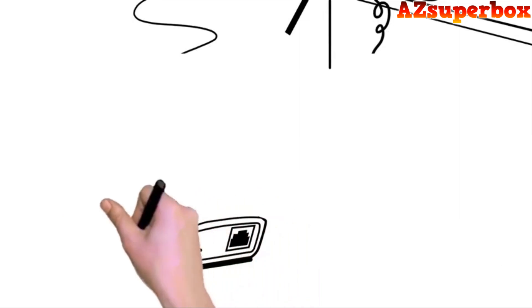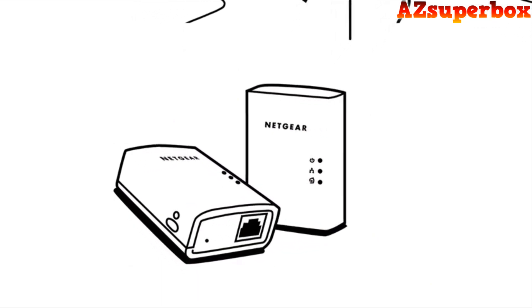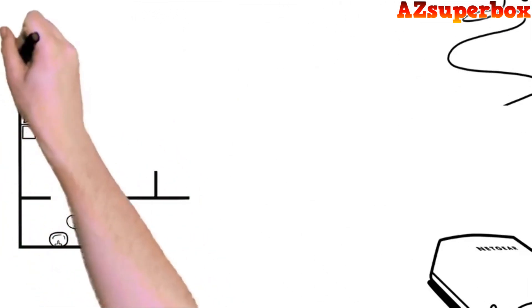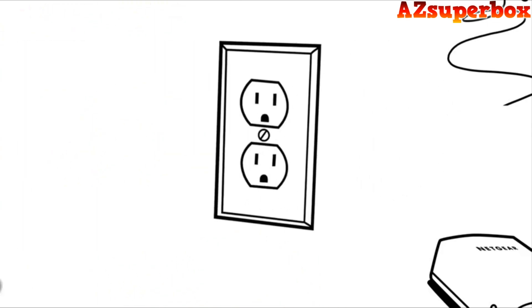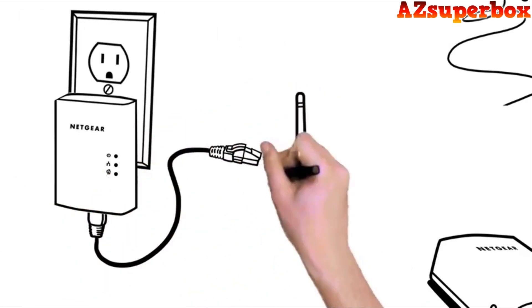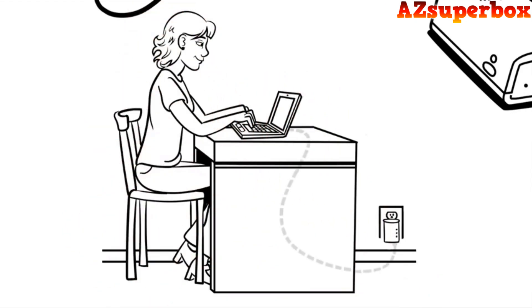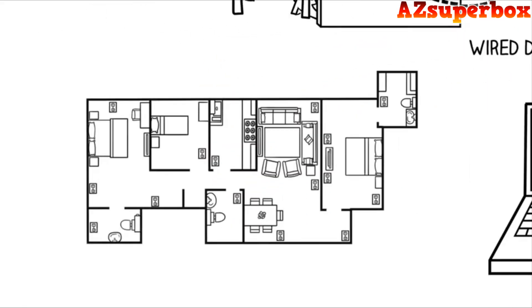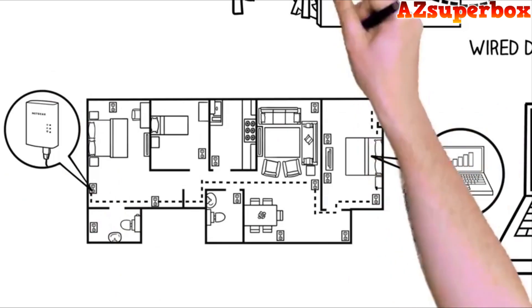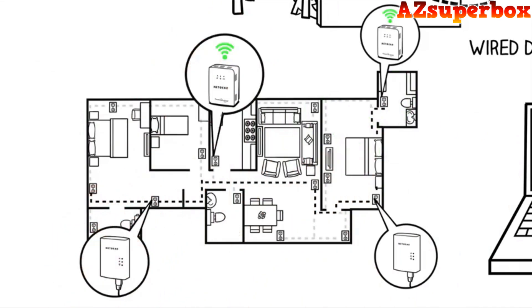Now you don't have to. Thanks to Netgear Powerline adapters, you can extend your wired and Wi-Fi connection to any room in your home, even if it's far away from your router. Powerline adapters use your home's electrical wiring to create a seamless wired or Wi-Fi network anywhere. Just plug a Powerline adapter into any outlet and connect it to your existing Wi-Fi router, then plug the second adapter into an outlet in any room. You can enjoy wired data rates up to 1.2 gigabits per second, or use a Powerline device with built-in Wi-Fi to create a stronger Wi-Fi connection in any room. You can add up to 15 more adapters, so you can connect in any room you want.